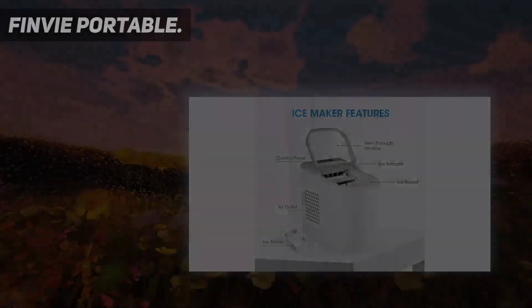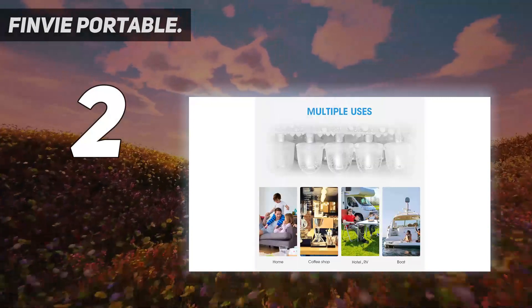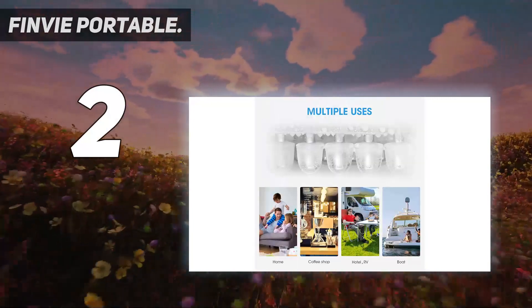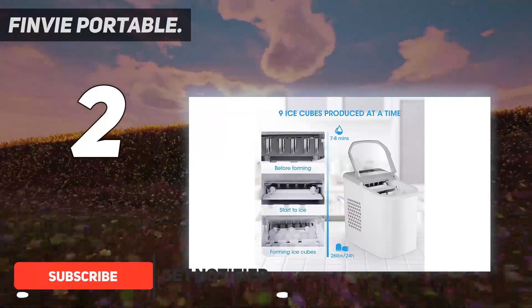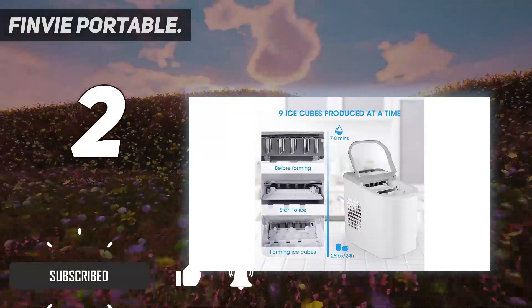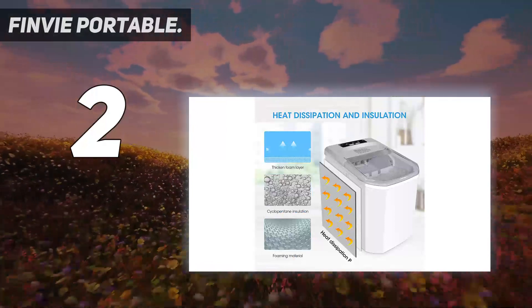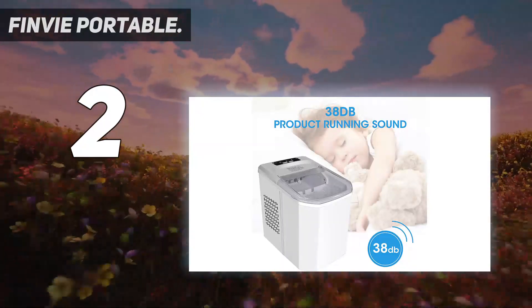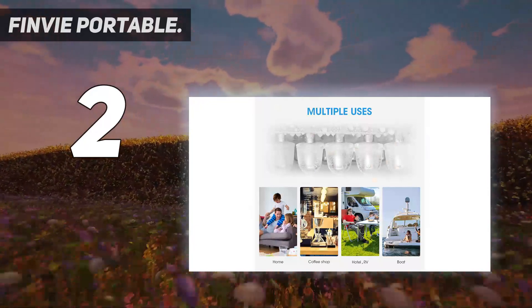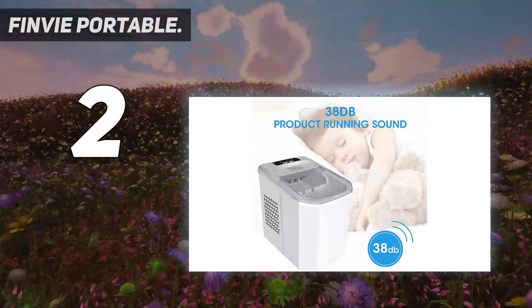Number 2 on this list: the Finvi Portable. If you've been searching for the right ice maker but don't want to invest too much cash, the Finvi Portable Countertop Ice Maker Machine is an excellent choice. It has many of the features you'll find with more expensive models, including the capacity to produce up to 26 pounds of ice in 24 hours. The 2-quart water tank is also particularly large. Since it only weighs a little over 17 pounds, this can definitely be brought along to a weekend cabin or vacation house.